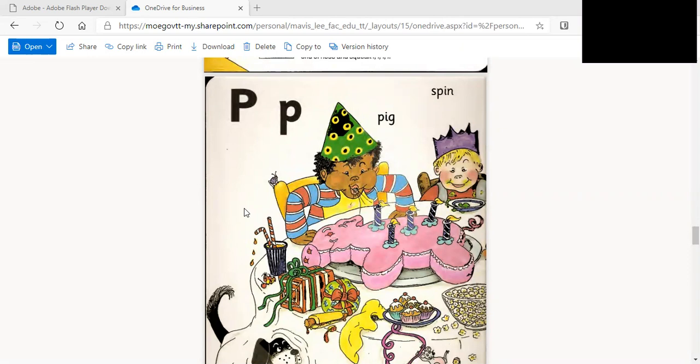That's the sound that's made by this letter. Puh. Very good.